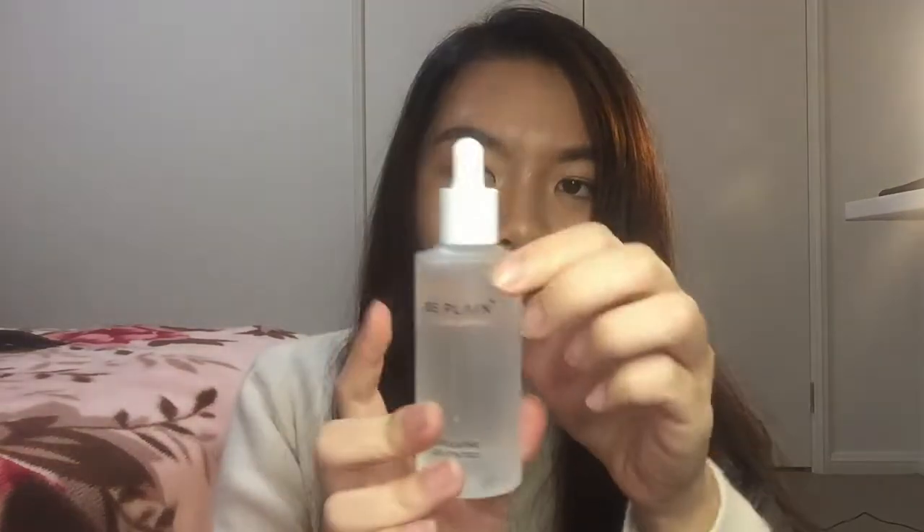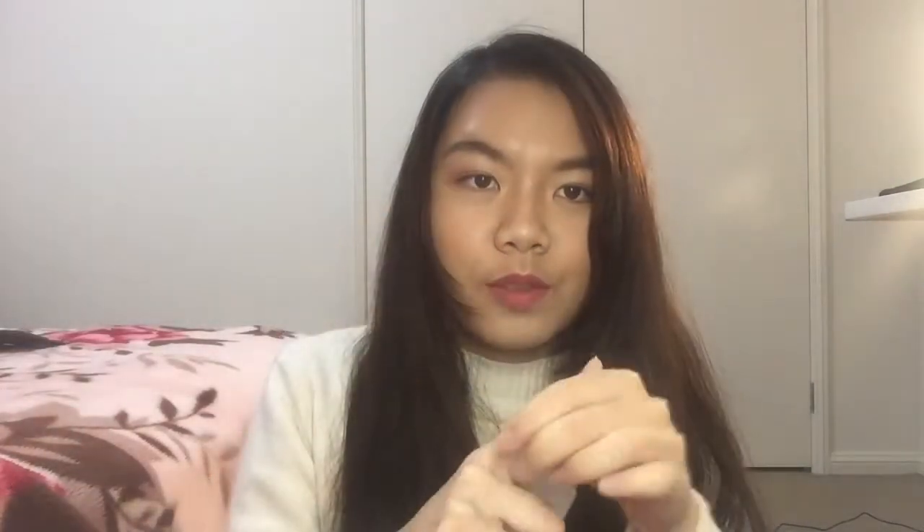The next item is this Be Plain BHA ampoule, so I'm assuming it's like a serum as well. The packaging looks so aesthetic — it would just look nice on my bedside as decoration. It's for exfoliating and oil control, and it feels really smooth. This one is a bit more thick than the other one. It gently soothes and hydrates irritated skin to make it look even smoother, which I definitely need.